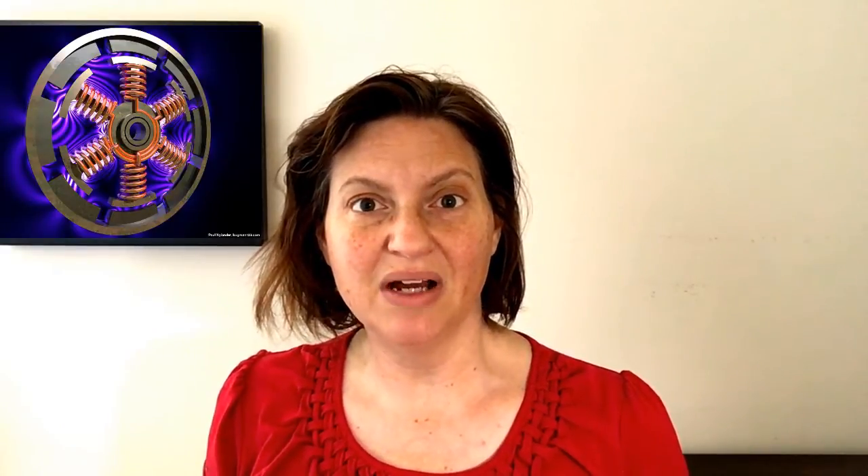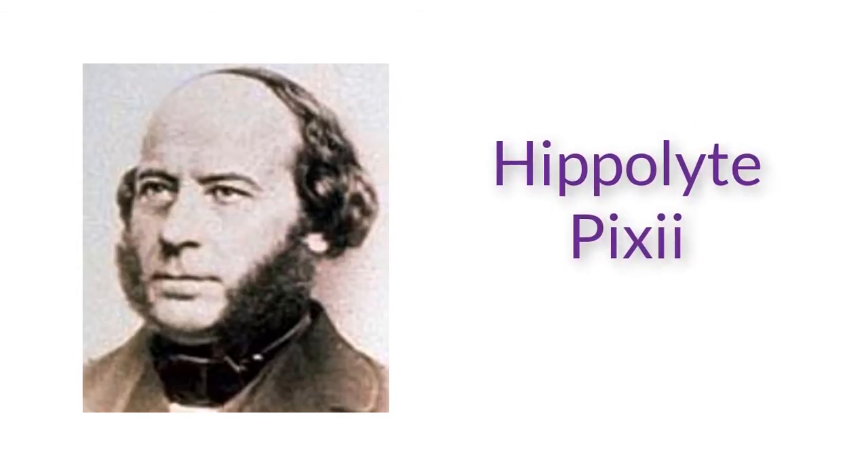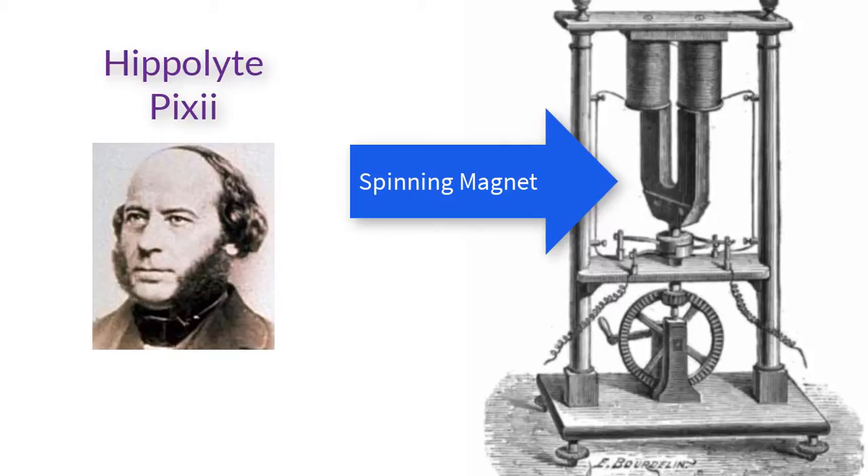A French instrument maker with the nearly unpronounceable name of Hippolyte Pixii read Faraday's paper and combined their features into one single machine, where he spun a U-shaped magnet near coils of wire. When Pixii spun the magnet, an interesting thing occurred — the current would go one way, and then half a turn later the current would swing back the other way. By spinning the magnet faster, he could get more current but also make it swing back and forth faster. Pixii had created alternating current, or AC.